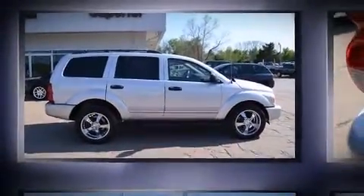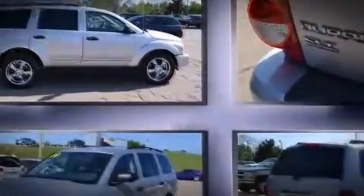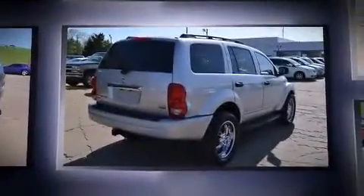Introducing the 2004 Dodge Durango. It features an automatic transmission, rear-wheel drive, and a powerful eight-cylinder engine.